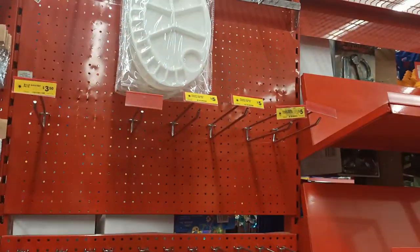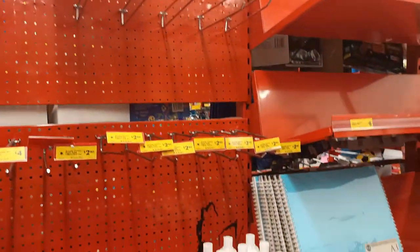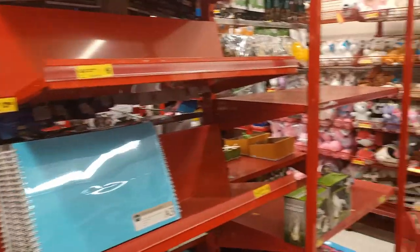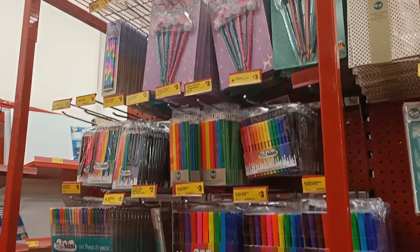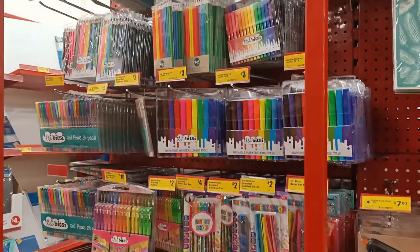It seems like everyone else has had the same idea because there's nothing! They've almost sold out of everything. But look — there's pens and pencils and coloured things. Okay, at least it's something.